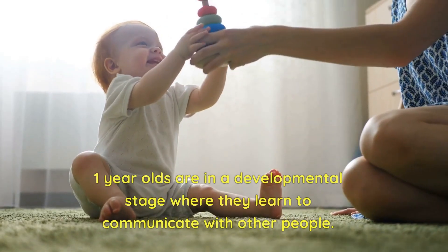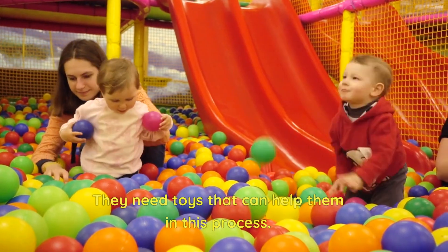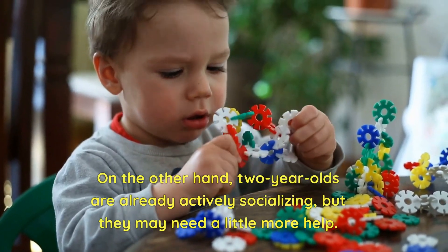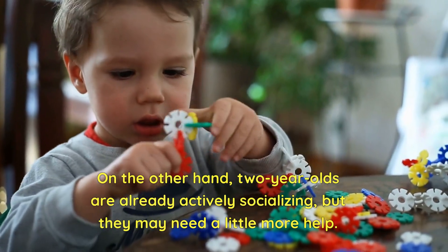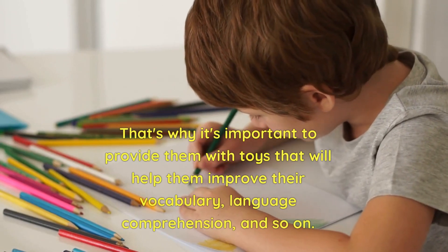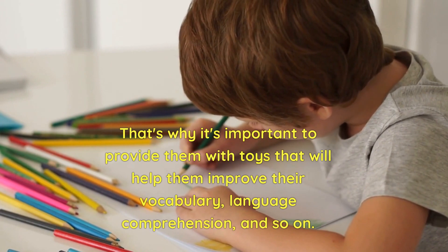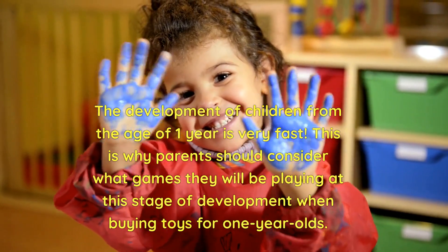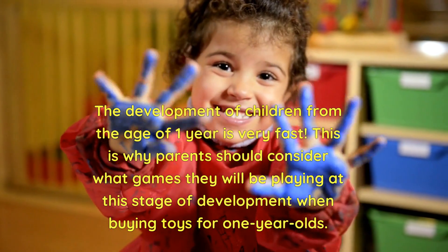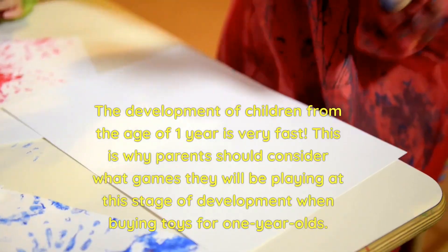One-year-olds are in a developmental stage where they learn to communicate with other people, and they need toys that can help them in this process. Two-year-olds are already actively socializing, but may need a little more help. That's why it's important to provide them with toys that will help improve their vocabulary and language comprehension. The development of children from the age of one year is very fast, so parents should consider what games they will be playing at this stage when buying toys.